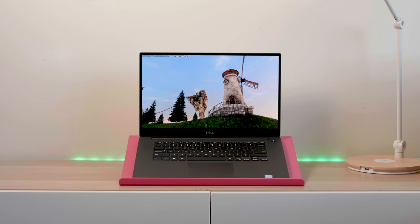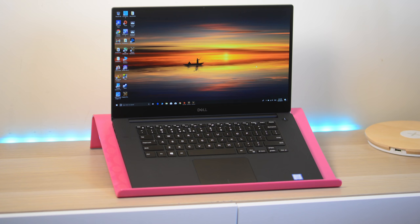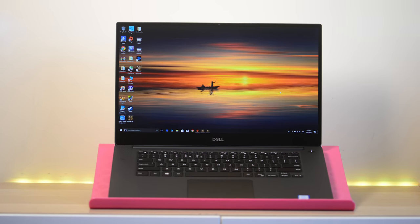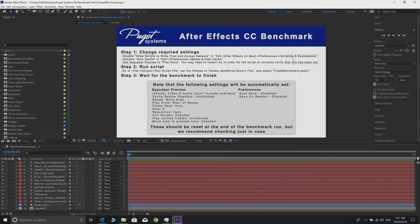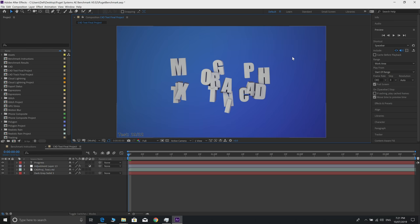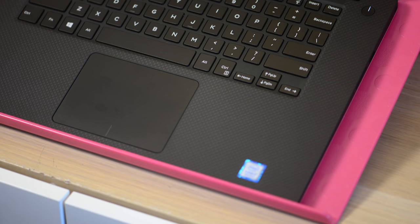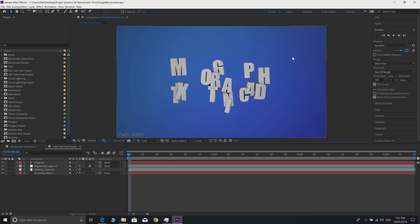Let's see if this Dell XPS 15 7590 is any good for content creation. Most of my videos on this channel over the last six months have been done with the XPS 15. When the i9 XPS 15 comes in I'll be testing After Effects, DaVinci, and 3D apps like 3DS Max and Maya. Check the description links for compatible RAM and SSDs - I'll have an upgrade video tomorrow.